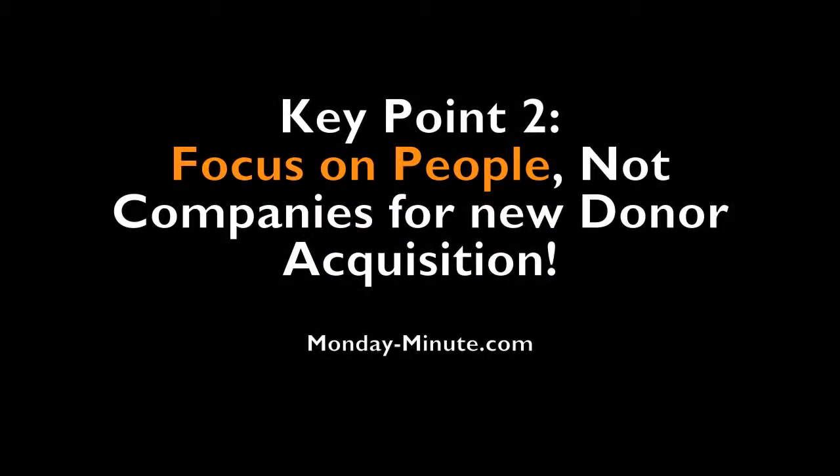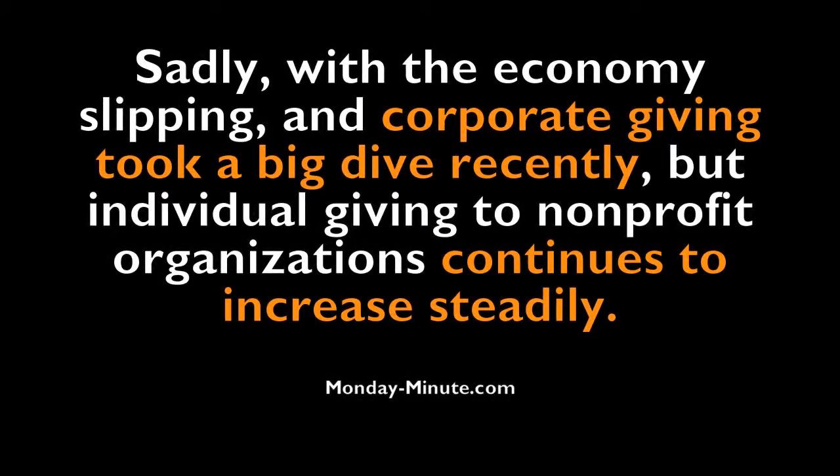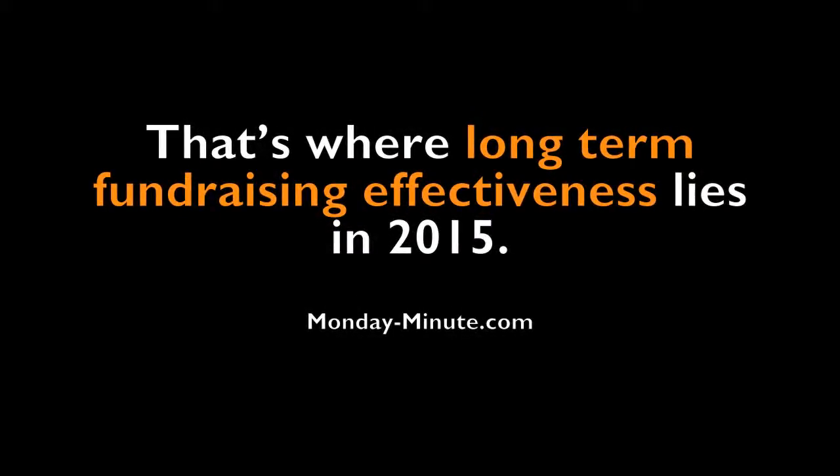Secondly, this report shows that you should focus on people, not companies and corporations, for new donor acquisition. Sadly, the economy is slipping and corporate giving took a big dive recently. But individual giving to nonprofit organizations continues to increase steadily. The tough economic times over the past few years is a huge contributing factor to why companies started pulling back. The key point is that you need to take time to get to know your individual donors and their networks — that's where long-term fundraising effectiveness lies.